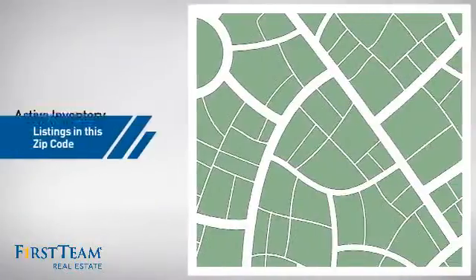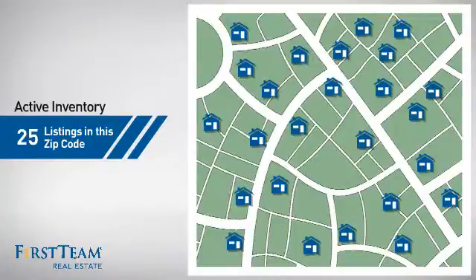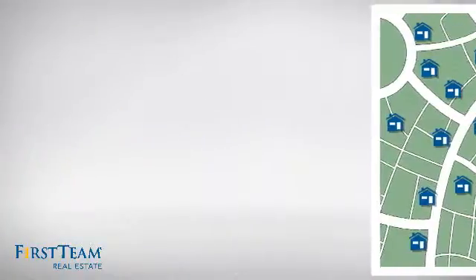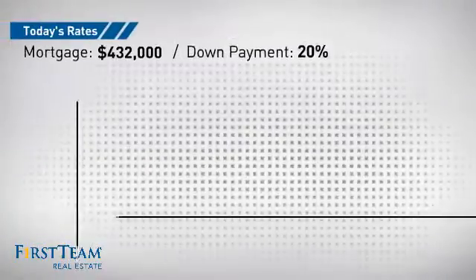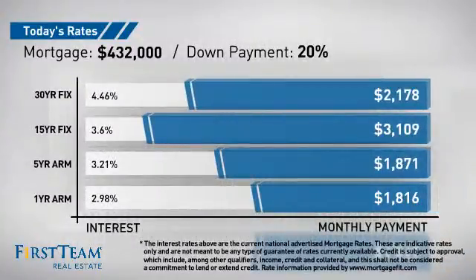Wondering how it stacks up against the competition? There are now 25 homes on the market within this zip code. If you're thinking about getting a mortgage for this property, you could be looking at these options with regards to current interest rates and monthly payments.